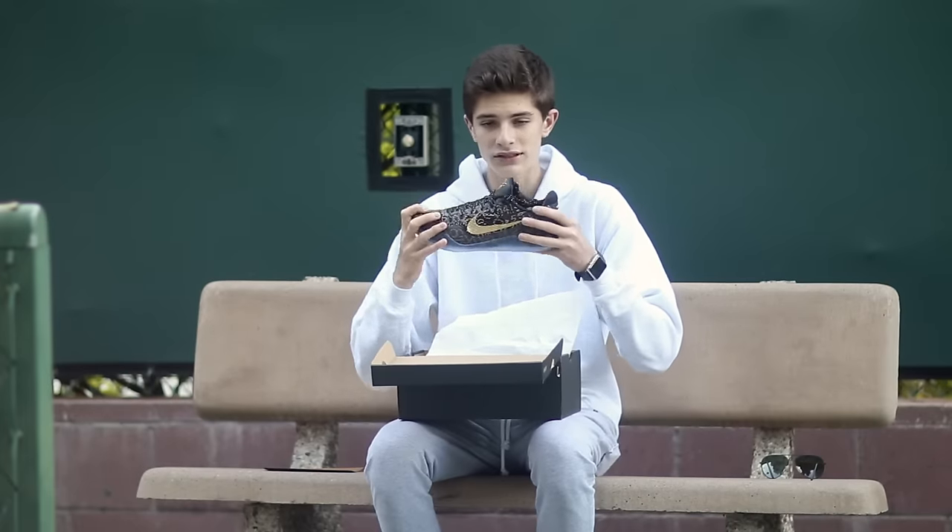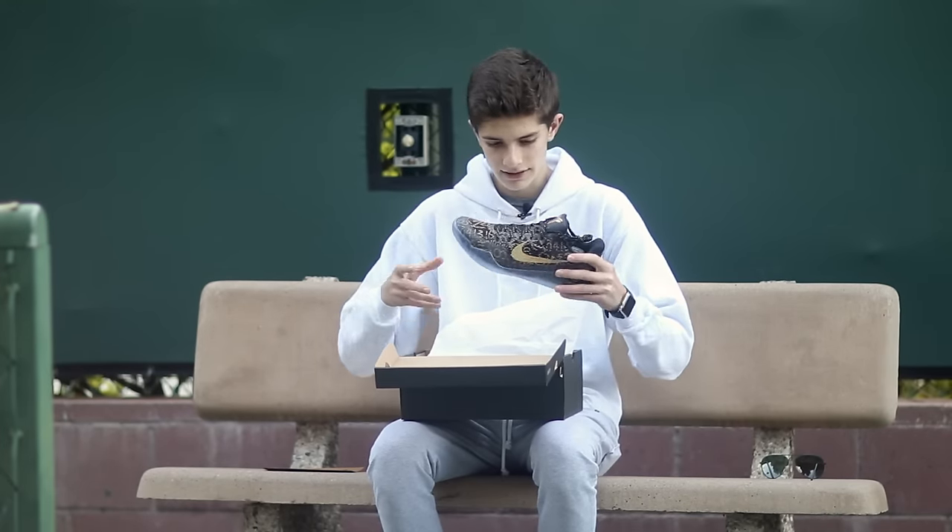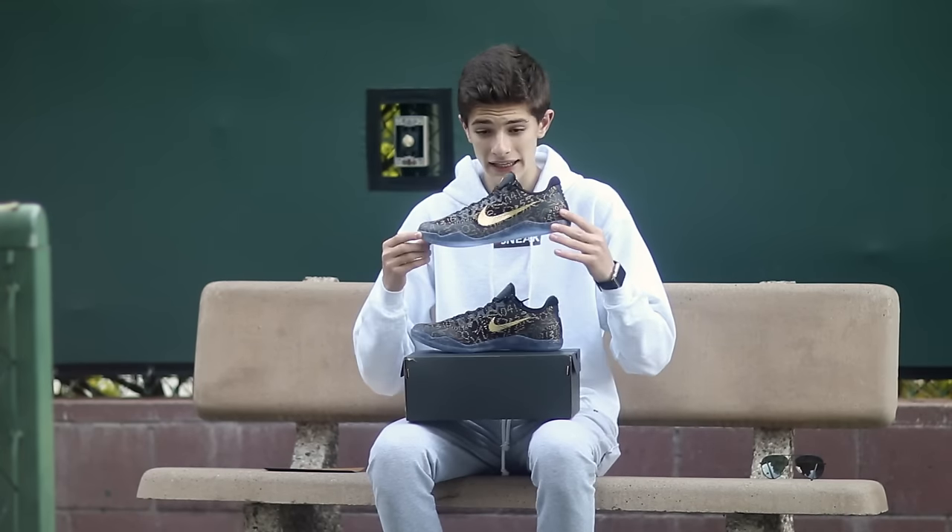From whatever time the broadcast started and ended, that was the time you could buy these. A lot of people I know do have these. These are — I wouldn't say rare, but they are special, especially to me. They have a little special meaning in them.